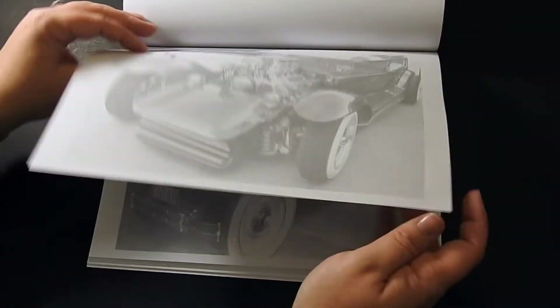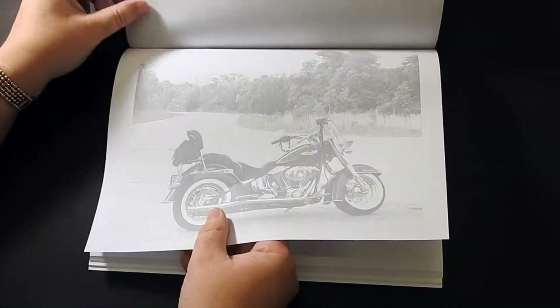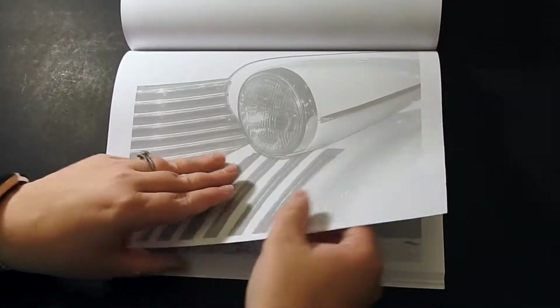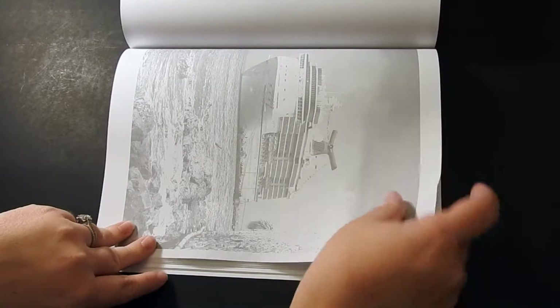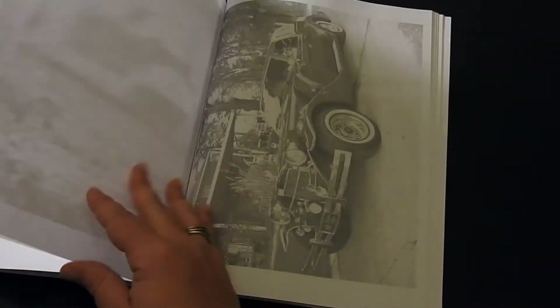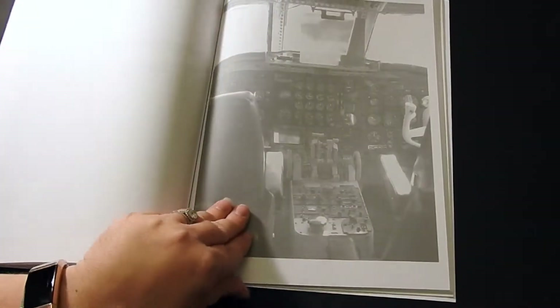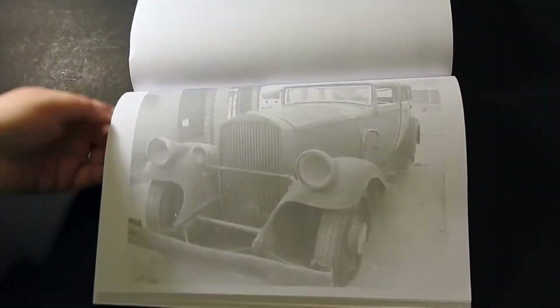She has an Etsy shop under 'New Creations Coloring' if you want to do some instant downloads. She also has a Facebook page and a Facebook coloring group called New Creations Coloring, where all her images are posted. She's also on Instagram as New Creations Grayscales, and I'll put all the links in the description above.